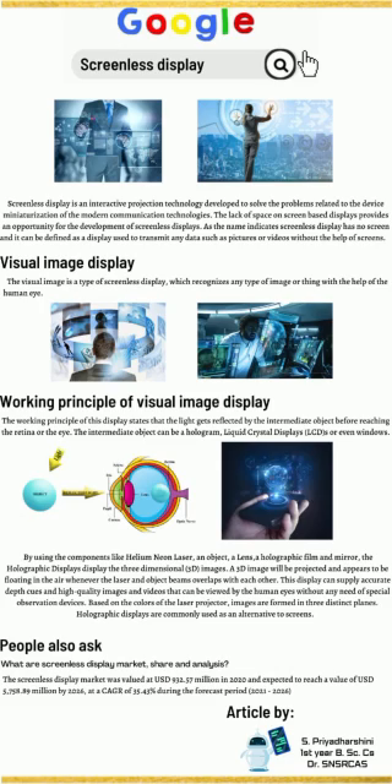Here we are going to see briefly about visual image display, which is one of the types of screenless display. The visual image display is a type of screenless display which renders any type of image or thing with the help of the human eye.